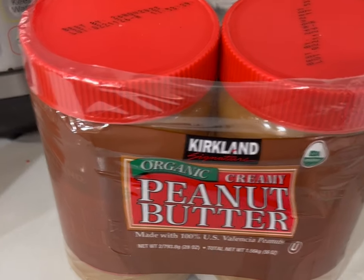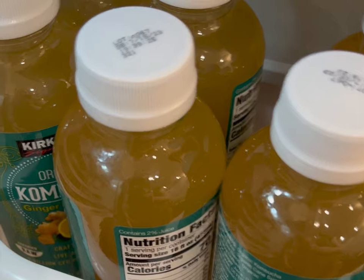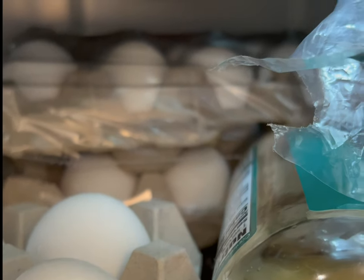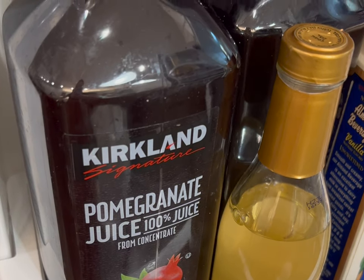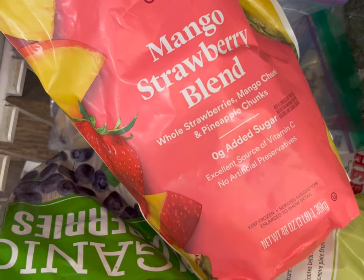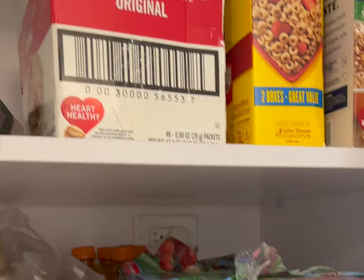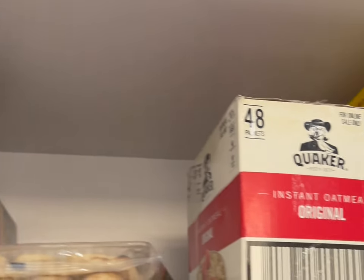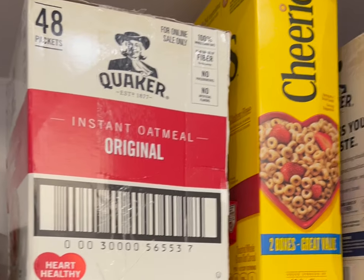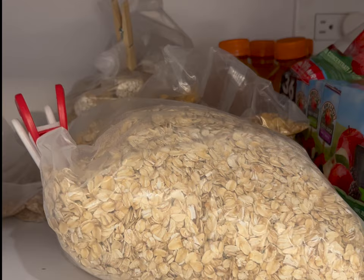We also got peanut butter from Costco as well as turmeric. Already in the fridge we have some kombucha, the Costco giant thing of eggs, some pomegranate juice, and six gallons of milk. We got some smoothie food in the freezer. For breakfast, the kids normally eat cereal or oatmeal — flavored or original — or if we're going fancy we make real oatmeal in the pot. Sometimes for breakfast we'll make eggs and toast. So that's what we eat in a week.